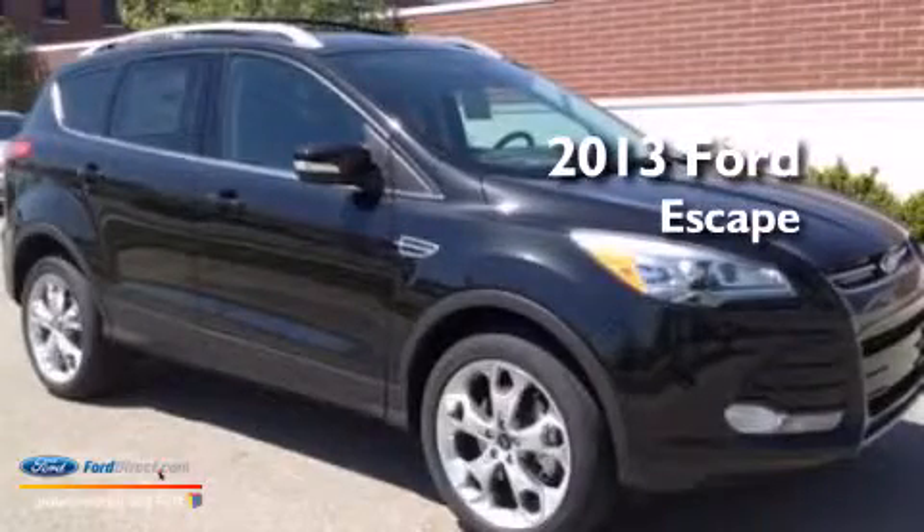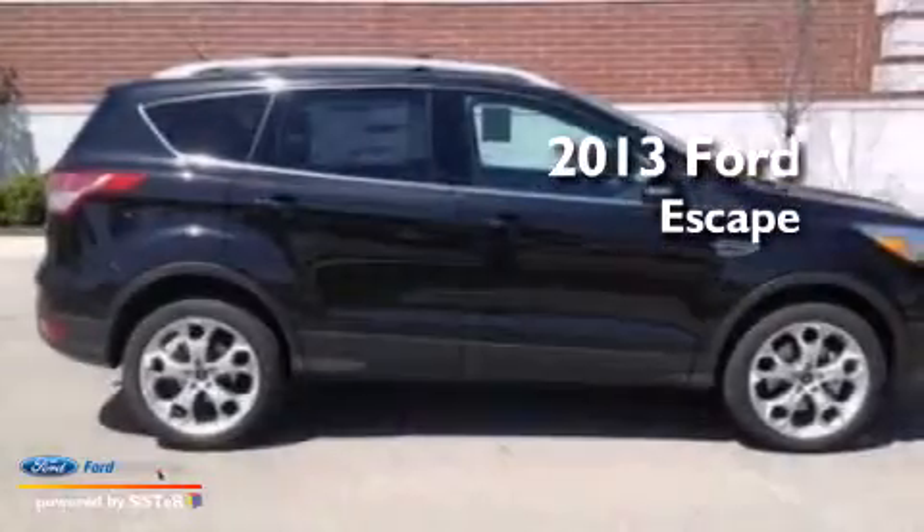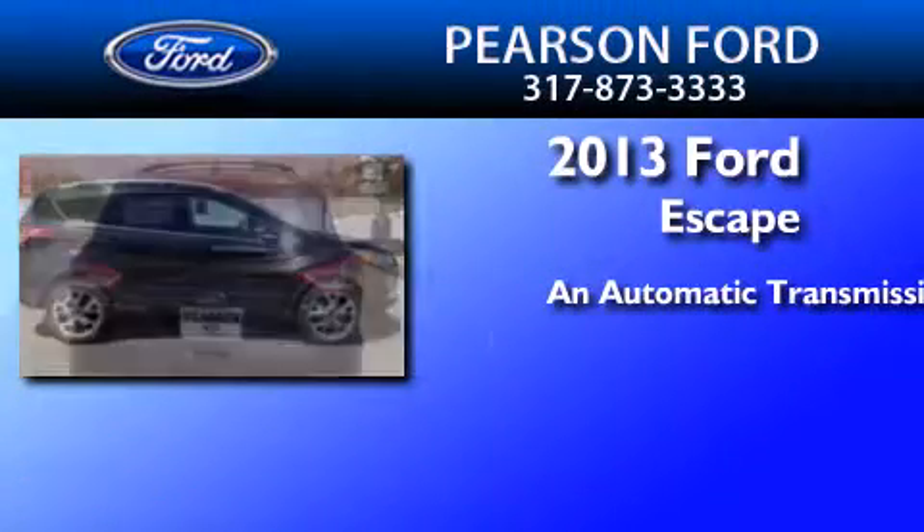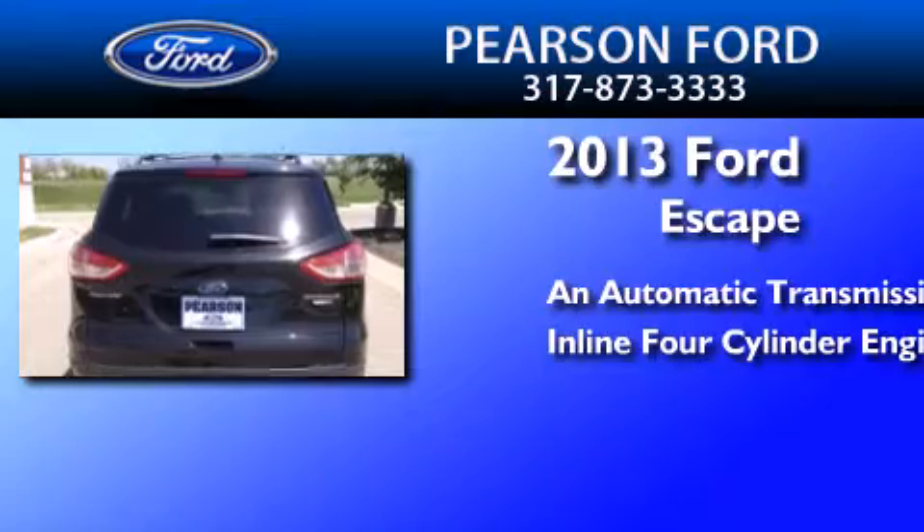This is a brand new 2013 Ford Escape. This crossover has an automatic transmission and an inline 4-cylinder engine.